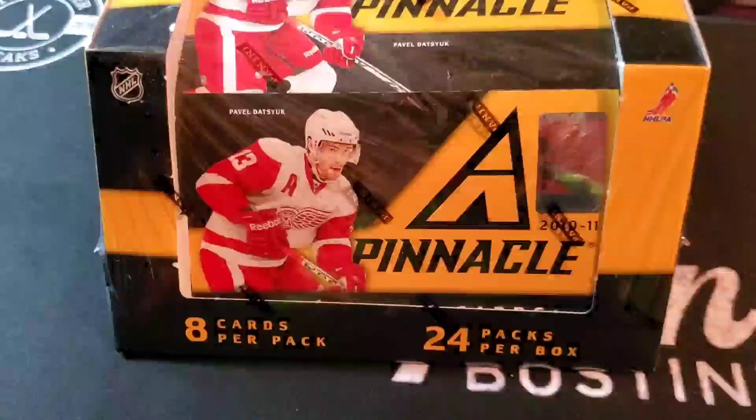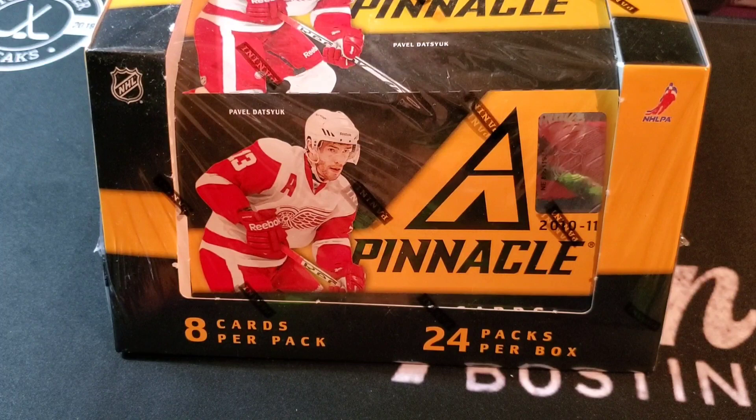Welcome back everyone. We're hitting you up with some more Panini this video — 2010-11 Panini Pinnacle. Cool box, hexagon design. There are 24 packs per box, a massive amount of packs, 8 cards per pack, and 4 hits per box. Four Icebreakers rookie cards on average, and collection parallels per box.